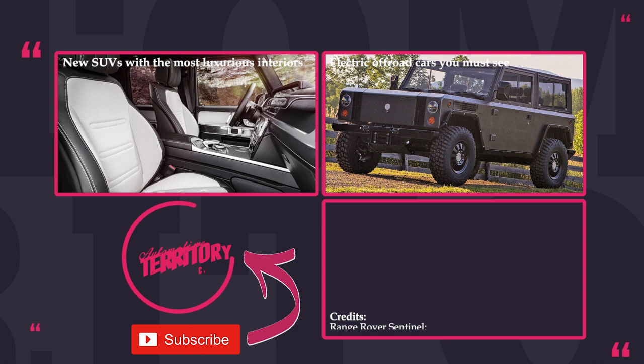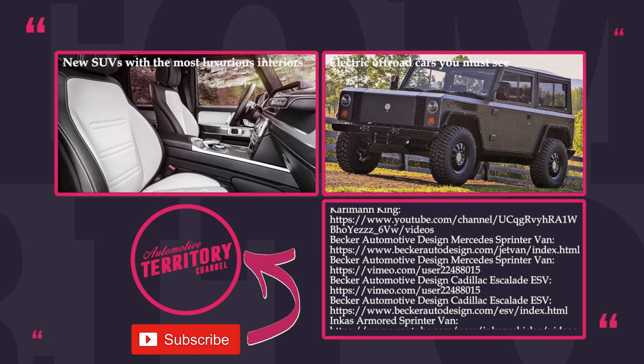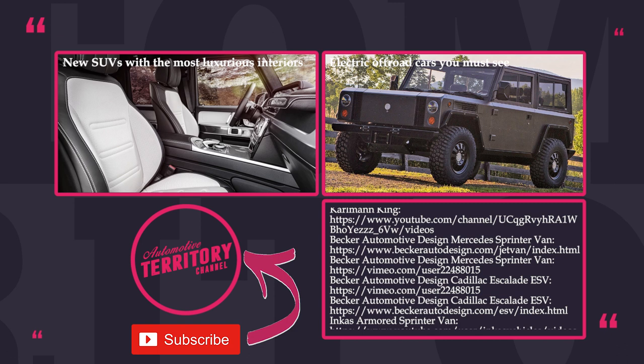Let's assume we all become super rich one day — would you equip your luxury car with armor to withstand a grenade launcher? Share with us in the comments below which model from the lineup impressed you the most. On the screen you can find a couple of suggested videos — check them out if you still have time, subscribe to our channel and like this episode to help us grow. May the torque be with you!